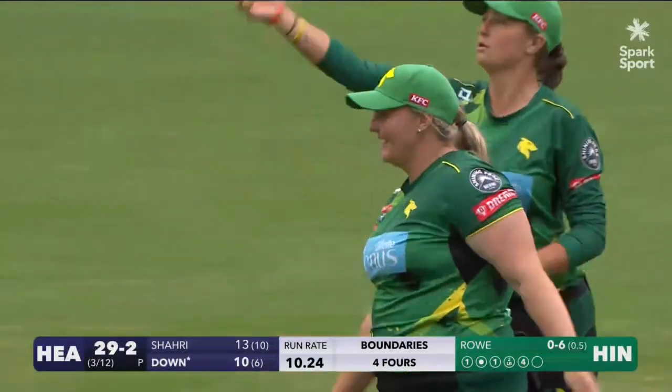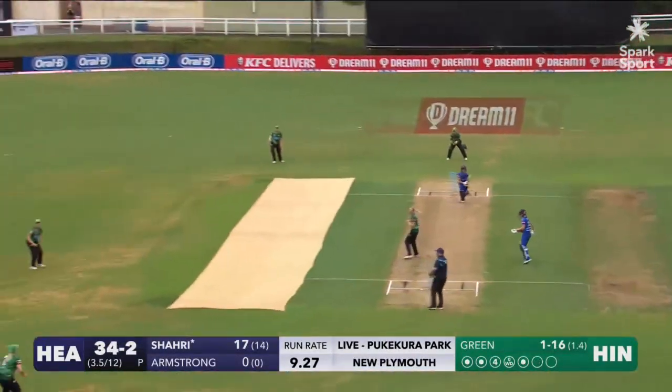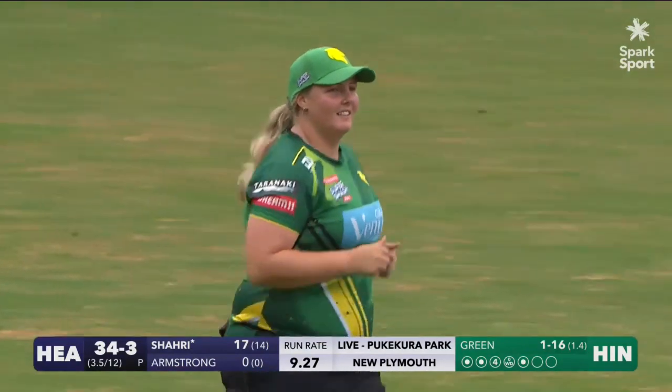We'll let you go there Georgia, thanks for your time, we'll catch back up a little bit later on. Chance this time for the skipper and she holds on — one of the safest pair of hands in New Zealand.